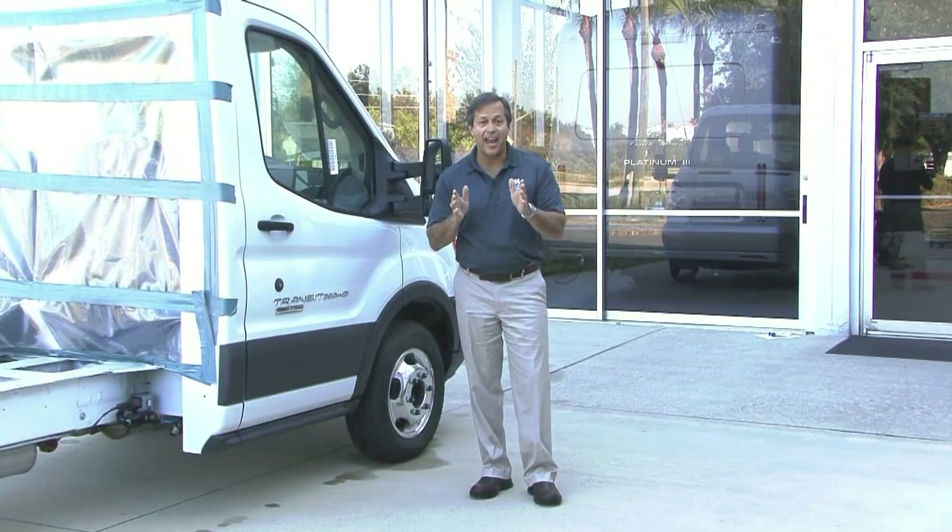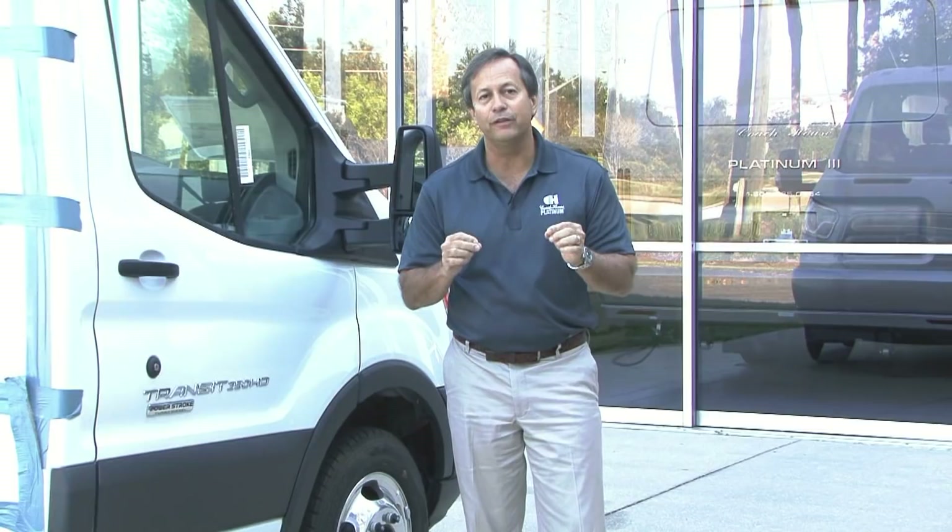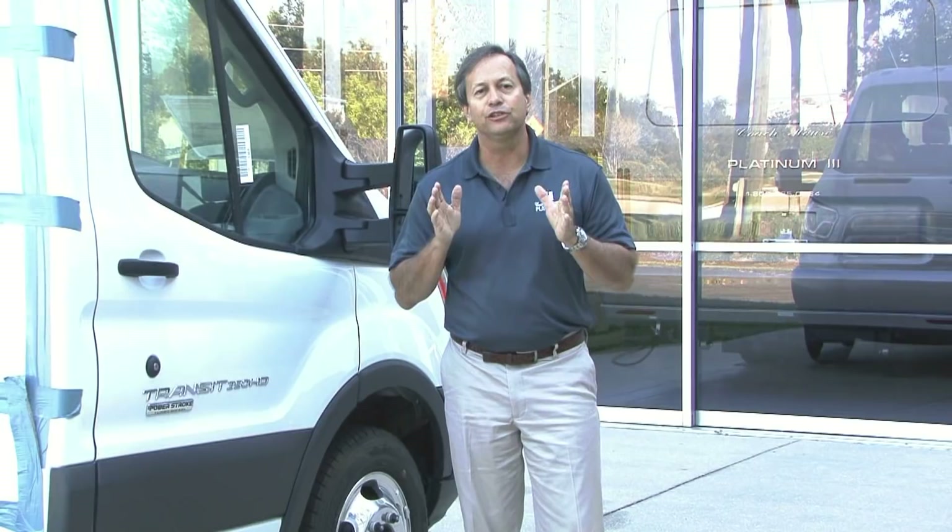Hi, this is Steve Gerzini again with Coach House, and today is an exciting day at Coach House. We are introducing the brand new Platinum 3 Transit 350 HD Series Motorhome. It is an absolute work of art.